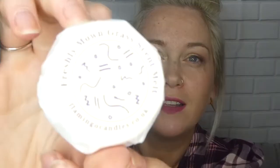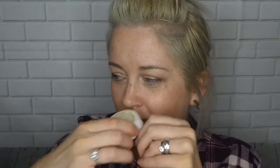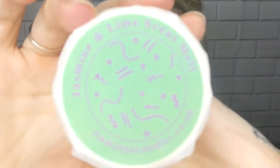We have freshly mown grass scent melt — that's how the packaging looks. Oh, it does smell like freshly mown grass, that smells gorgeous! Then banana scent — oh that one does smell like bananas, gorgeous! Then we have jasmine and lime — oh you get the jasmine, yes, lovely.